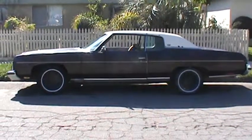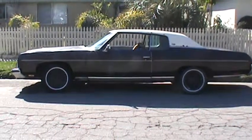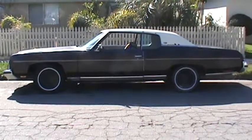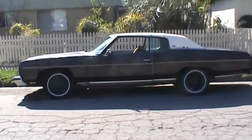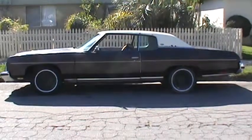I got a 1973 Chevy Caprice Classic for sale, two-door hardtop. Asking $3,500 or better offer. You want it, give me a call and come get it.